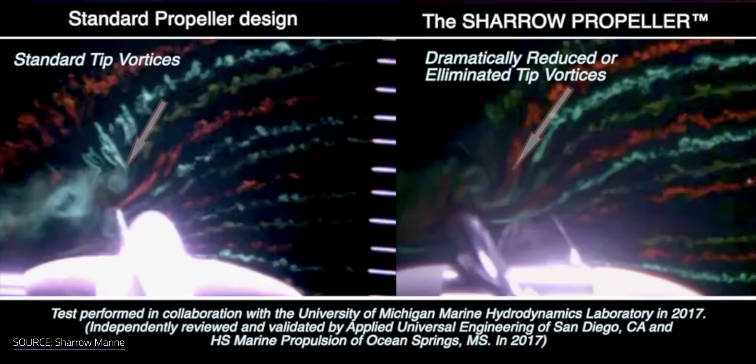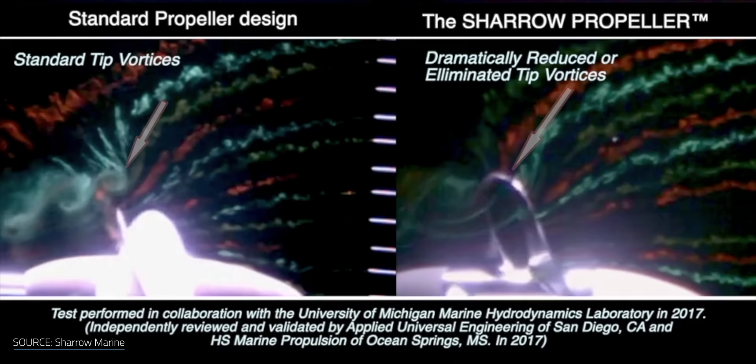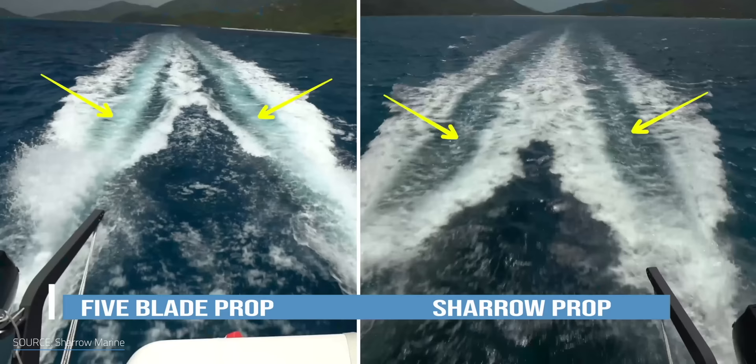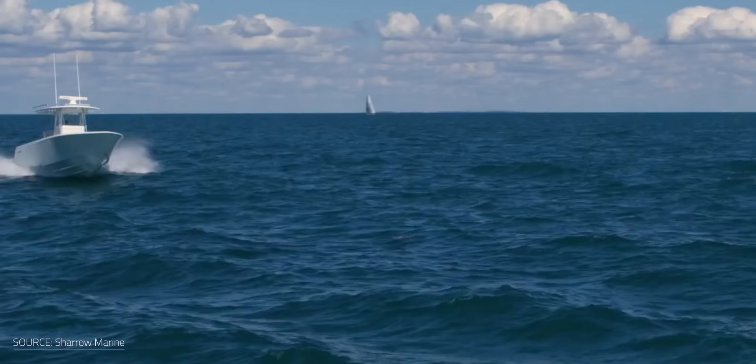How did simply changing the shape fix both the noise and efficiency issues? As clearly seen in tests from Sheryl Marine, a standard propeller creates small swirls or vortices at the tips of the blades, which can create bubbles and cavitations. Surprisingly, the loudest part of a propelled device isn't the engine or motor — it's the sound made by the vortices and cavitations. The toroidal propeller not only generates smaller tip vortices, but the fluid being pushed out behind it forms a tighter stream, equating to more power and efficiency for the same amount of energy.